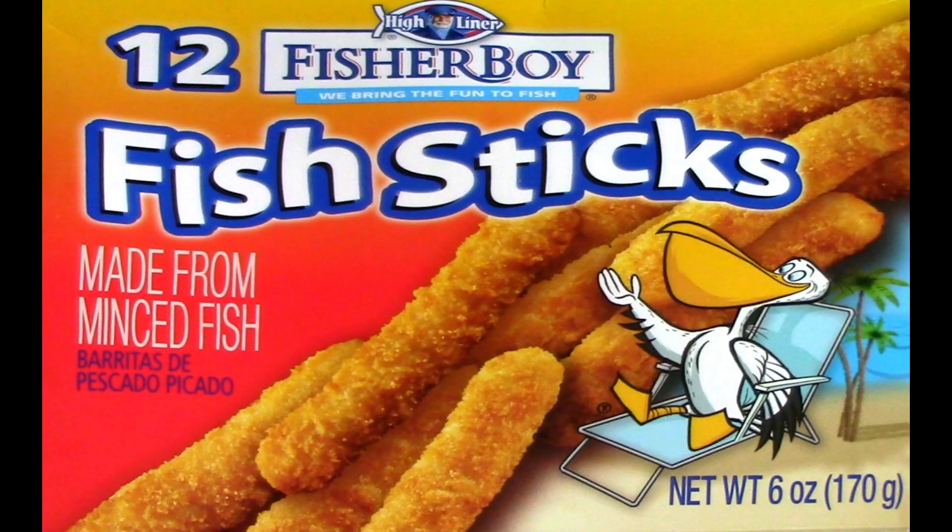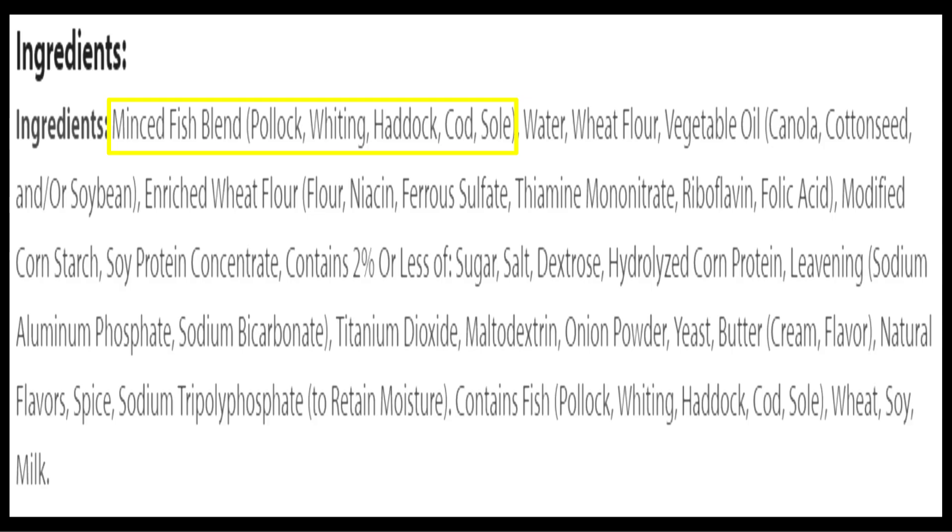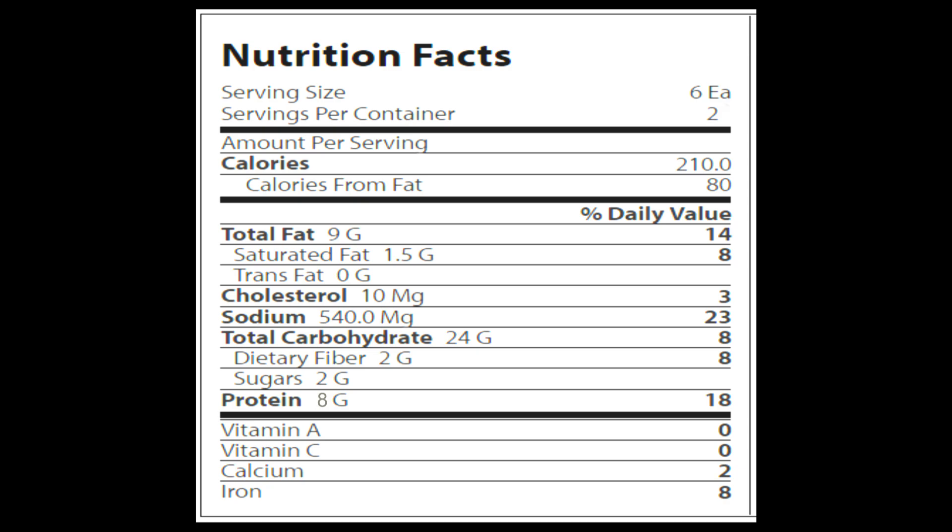The Fisher Boy fish sticks are the only one out of the four that are a product of the USA — that's sad, very sad — with all the wonderful and delicious seafood we have all around us. These contain a mix of five different fish: pollock, whiting, haddock, cod, and sole, then different flours and proteins for fillers and various seasonings. What I thought was oddly funny is they have to put a disclaimer at the bottom of the ingredients on a box of fish sticks that they contain fish. I know why they do this — because some dummy who's allergic to fish would buy these, eat them, get sick, and sue.